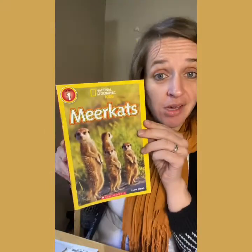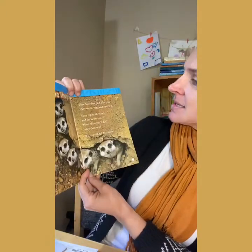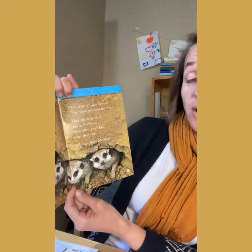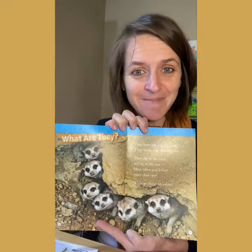So I'm going to show you and read you something from this book, and I'm going to read it fluently — quickly and easily so that I can understand it. Are you ready? I'll show you the page. It says: 'What are they? They have fun, just like you. They work and play and rest too. They dig in the sand and lie in the sun, and most often you'll find more than one. What are they? Meerkats.'